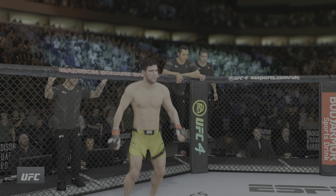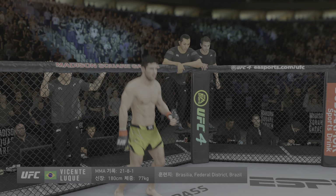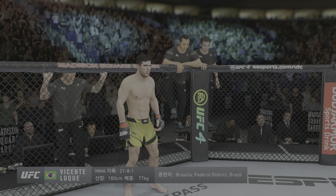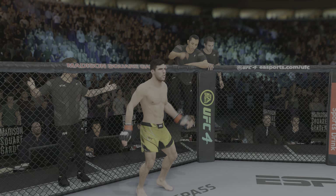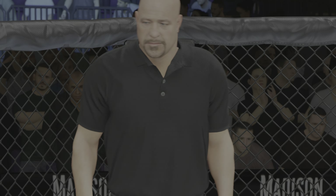And now introducing his opponent, fighting out of the red corner. This man is a kickboxer, holding a professional record of 21 wins, eight losses, and one draw. He stands five feet eleven inches tall, weighing in at 170 pounds, fighting out of Brasilia, Distrito Federal, Brazil — Vicente, the Silent Assassin, Luque! When the action begins, our referee in charge of the octagon is Dan Bergliotta.